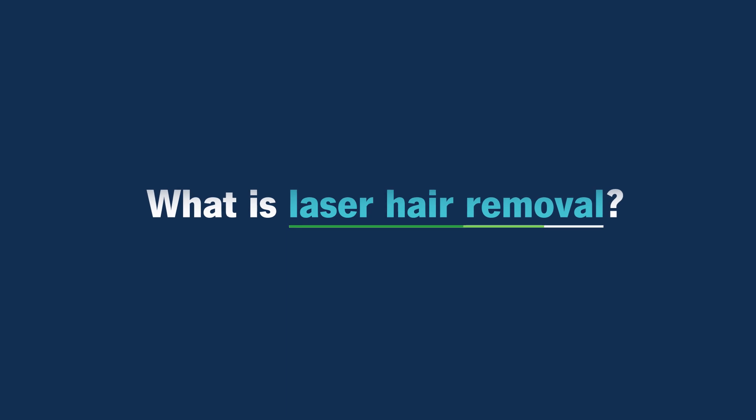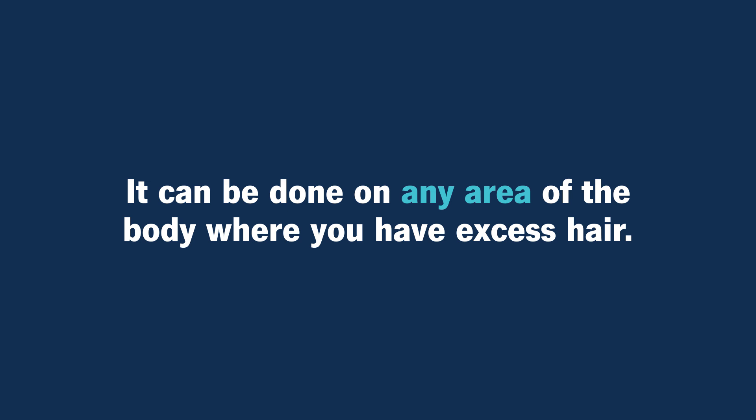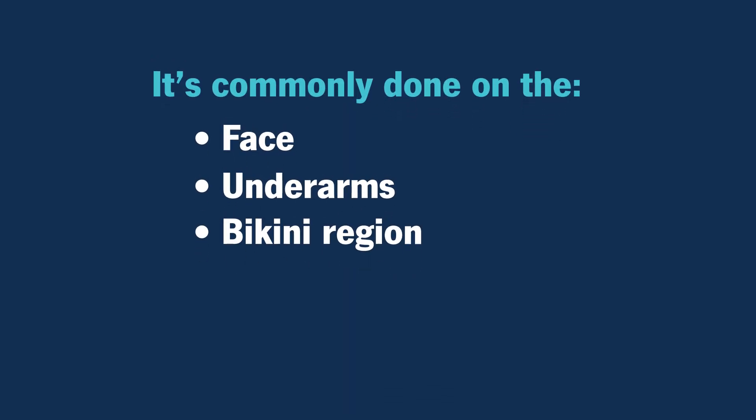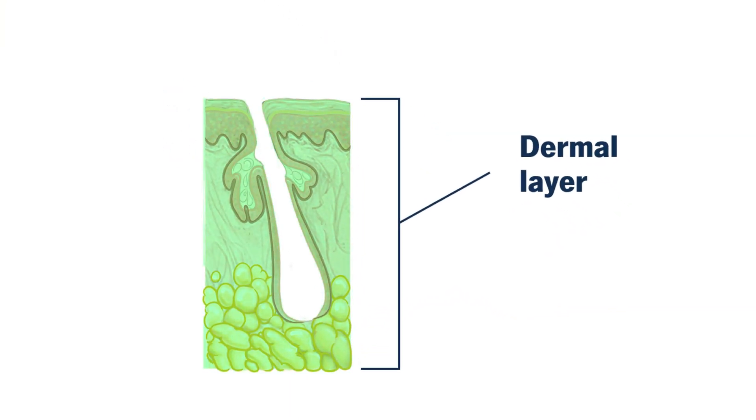What is laser hair removal? Laser hair removal is the most common laser procedure done, and it's essentially to remove any unwanted hair. It can be done on any area of the body where we have excess hair, but most commonly are areas like the face, the underarm, the bikini region, the legs, and the back. The theory behind how all of our lasers work is selective photothermolysis, which means it targets the hair follicle and not the normal skin or other components around it, so it can selectively target the hair without destroying other parts of our skin.